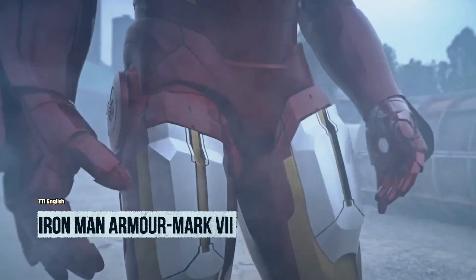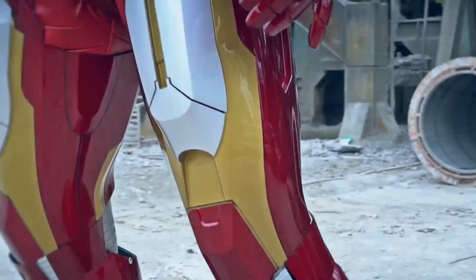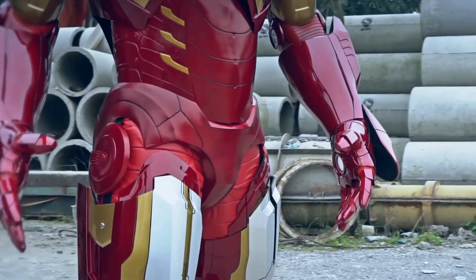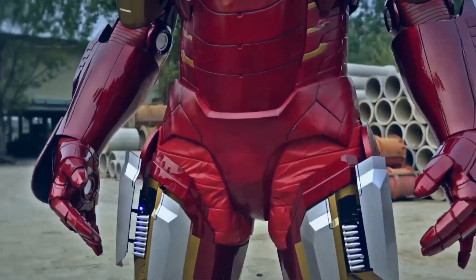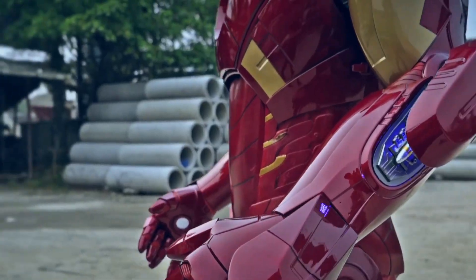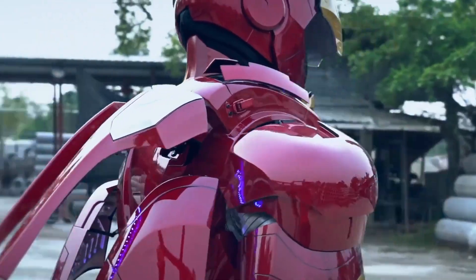Get ready to unleash your inner superhero with the ultimate Marvel fans' dream: the Replica Iron Man Armor Mark VII wearable full-body armor suit. Whether you're attending Comic-Con or a cosplay party, this suit is guaranteed to make you the center of attention. The attention to detail is unparalleled — it features a mask with an electric rising and closing mechanism, allowing you to recreate Iron Man's signature moves, and the eyes are equipped with a stunning LED light system.